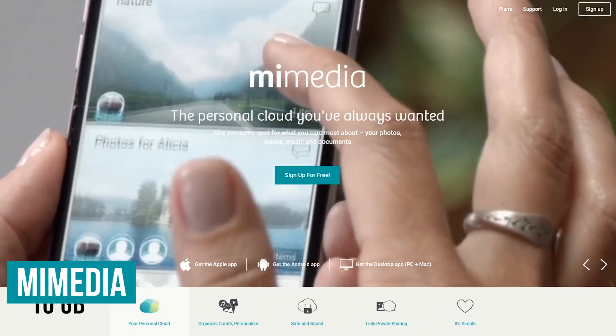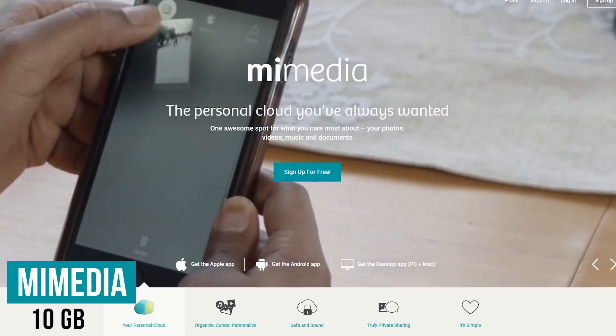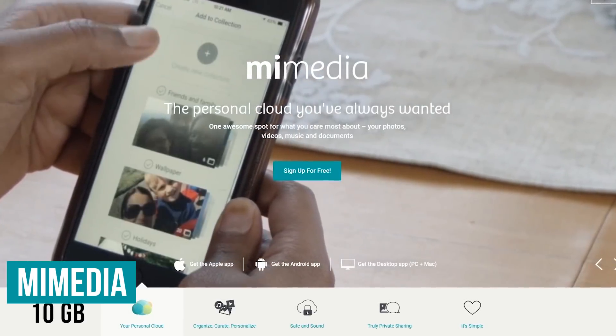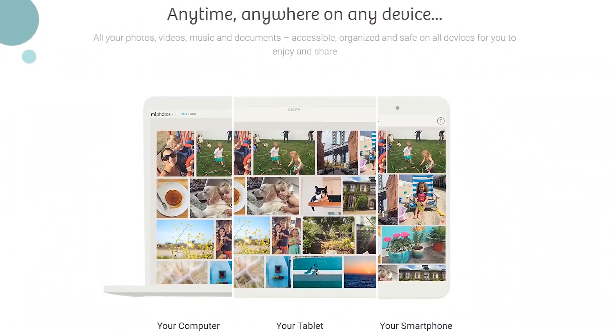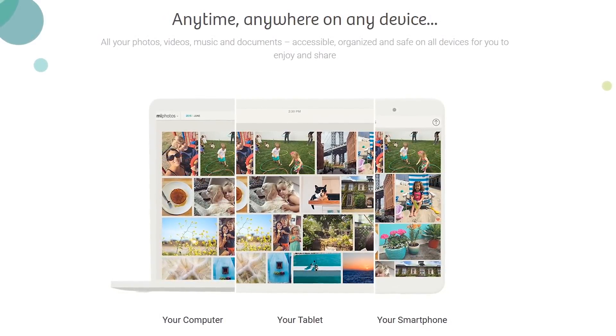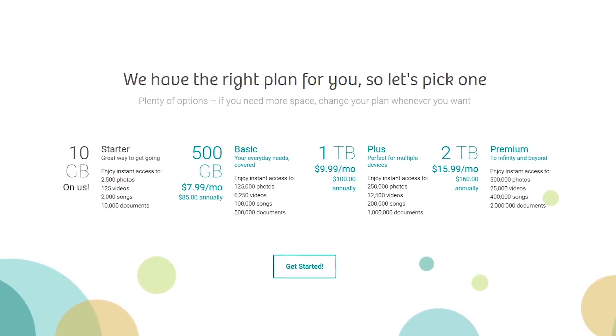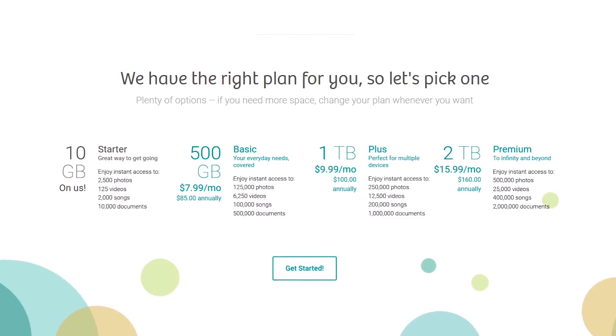Mi Media is another one to consider with 10 gigabytes of free storage. While the file size limit is 5 gigabytes, their upload speeds are quite fast. Just like most of the other services mentioned, apps are available for the most popular devices to upload or access your files at any time. For those who need more space, their upgraded plans start at $7.99 per month.